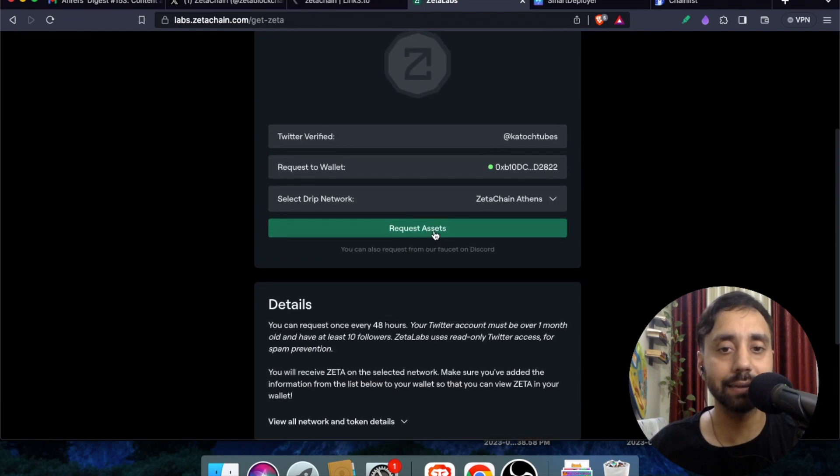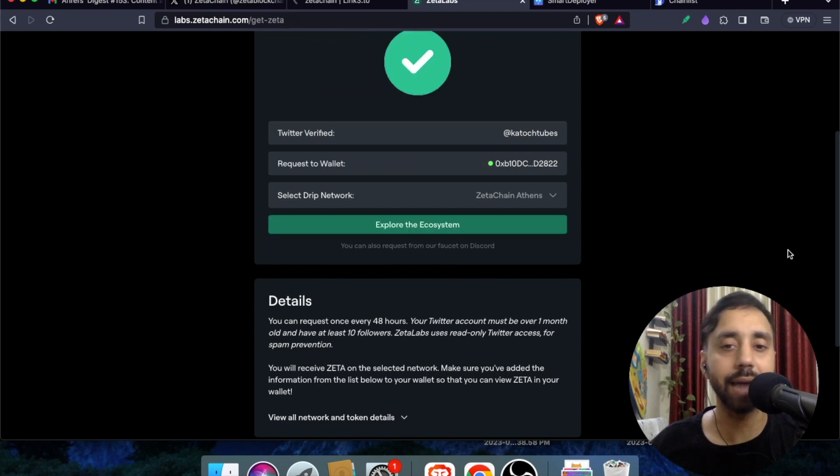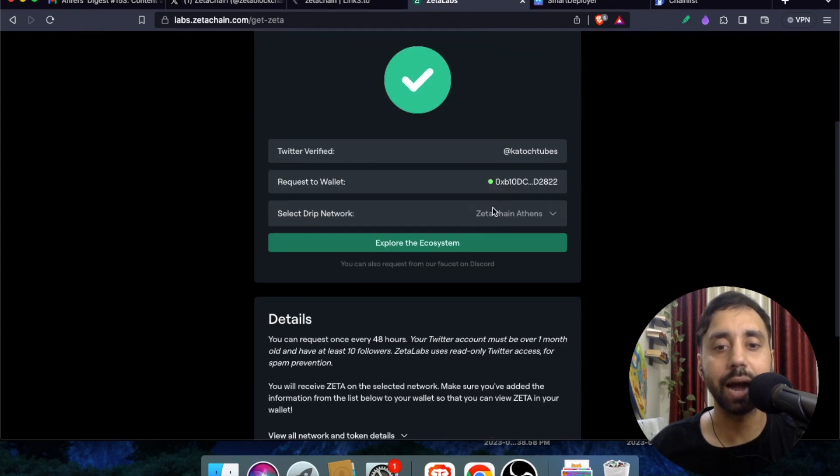Now go down and click Request Assets. This will add almost three Zeta tokens to your testnet wallet. You will receive three Zeta on ZetaChain Athens in your wallet soon. Once you have those tokens, you can start exploring and interacting with the ecosystem.